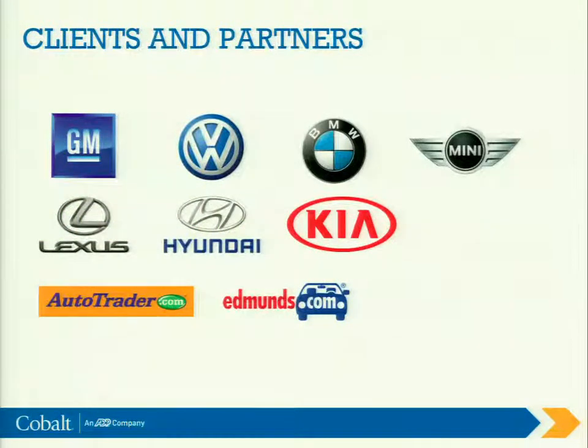Now, briefly — a quick highlight of just some of our clients and partners. You can see some of the big auto manufacturers there. Lexus was actually our first manufacturer that came on, back in 1996, and they got the ball rolling for us. And our largest client, GM — the largest automotive manufacturer in the world — joined us in 2004 and has completely endorsed all of our Cobalt solutions.